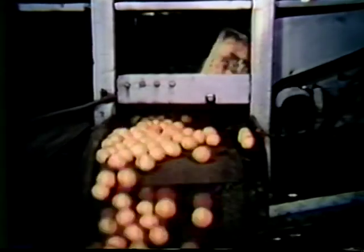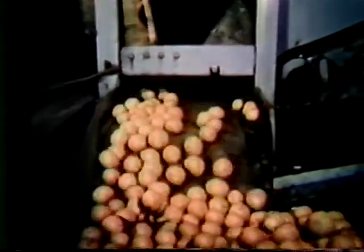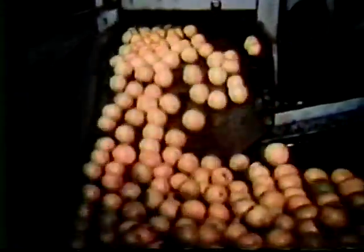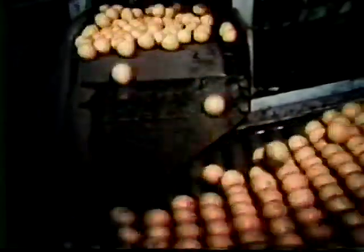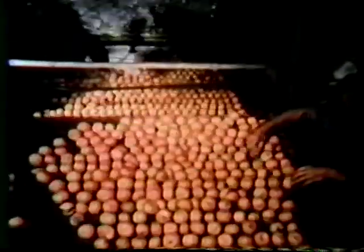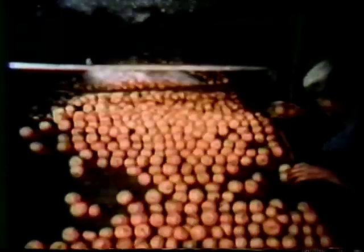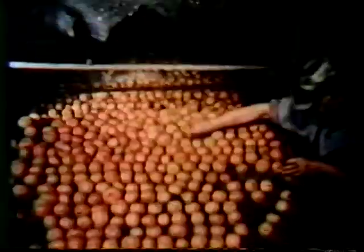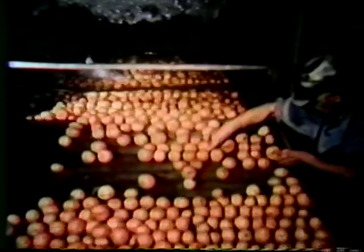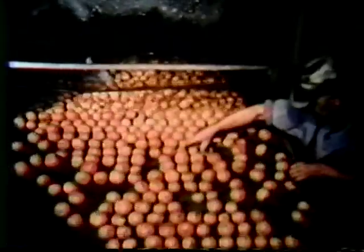After the fruit is dumped, it enters the washing unit where an employee picks out leaves, trash, and damaged fruit. The fruit is first sprayed with water, then a foam detergent is applied automatically. It then enters the scrubbing phase where machines with huge brushes thoroughly remove, without injury to the fruit, all dirt, spray, and foreign matter. It's next rinsed with fresh water. All fruit entering the plant goes through the same procedure, whether it be oranges, tangerines, or grapefruit.